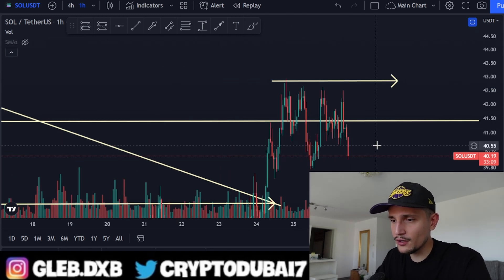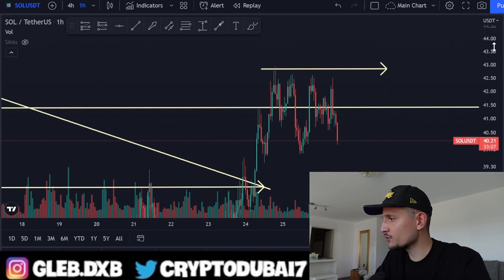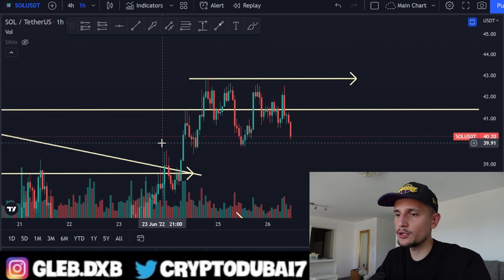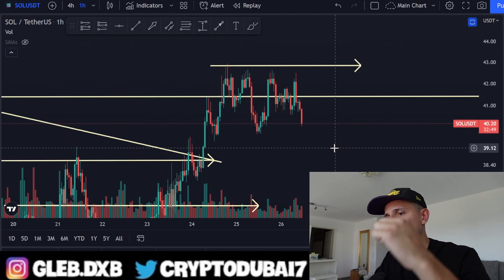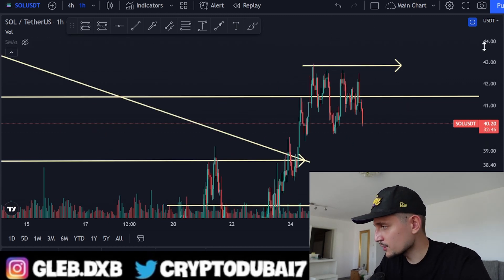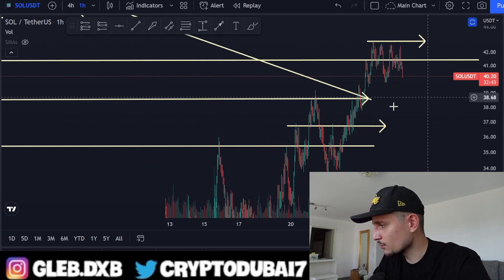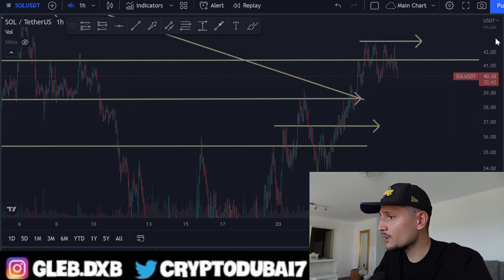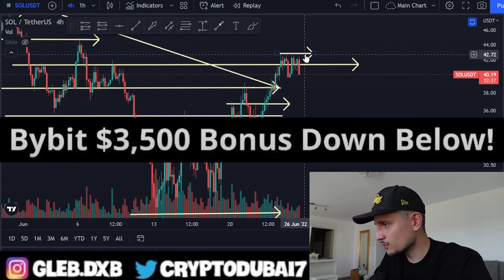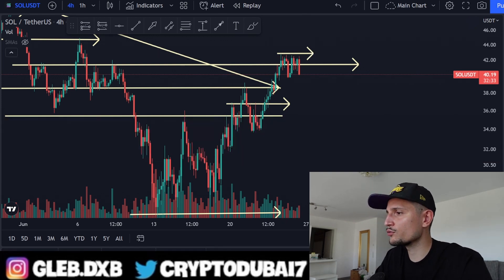If you appreciate this content, make sure to drop a like and subscribe. Check out the link in the description to get up to $4,500 on Bybit. Alright, let's talk about Solana — it's definitely having a very hard time breaking above the $42 area.